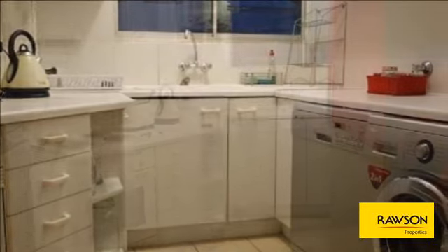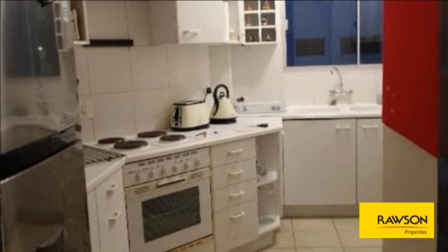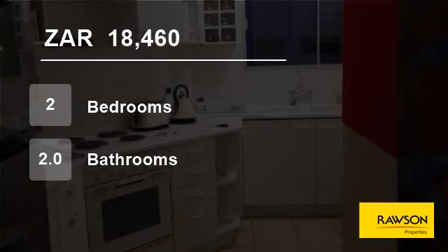Rental does not include electricity, full DSTV package, and internet. For more information on this property or to arrange a viewing, please contact us.